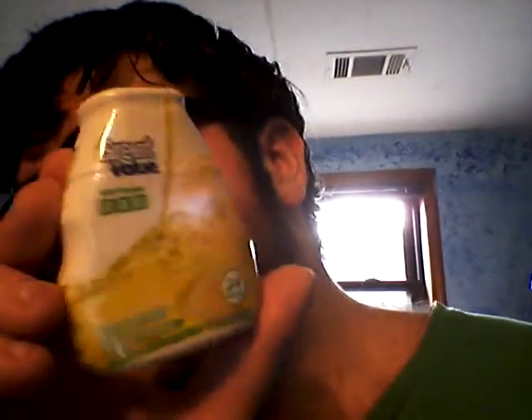Today I'm going to be reviewing the Great Value drink enhancer with vitamins B3, B6, and B12 — it's the lemonade flavored one. Lemonade is not really a favorite flavor of mine. My mom used to eat a lot of lemons when she was pregnant with me, and for some reason I don't really like lemons — I think they're nasty.